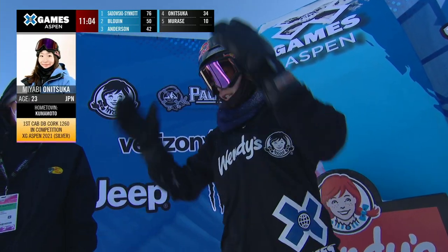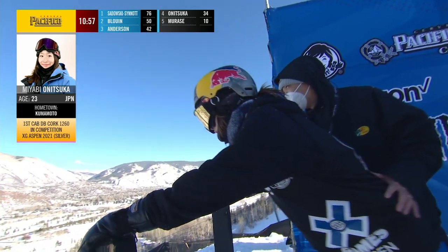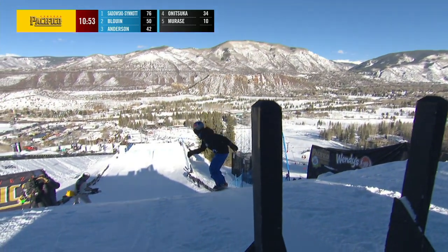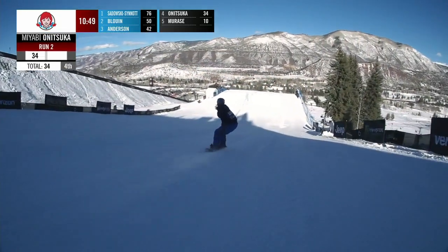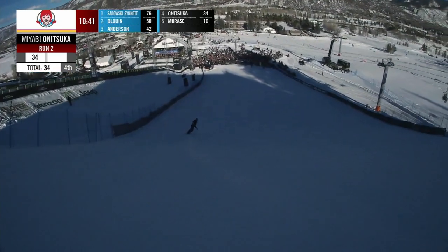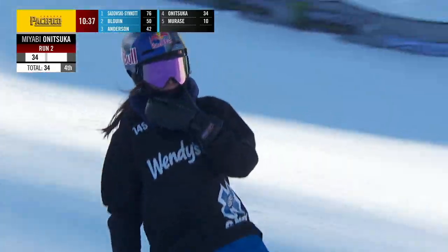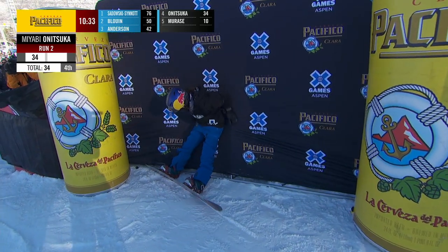Where does she go here? Of course, she had that cab double cork 12 in competition last year — first time we saw that on the women's side in this event, took home silver. And she's dropping in switch, which is what you need to do if you want to do a cab 12 double. Straight lining. She goes for the cab double under flip — I didn't know if she was going to knuckle or make it there. She just squeaks it around, but cab double under flip landed nonetheless.